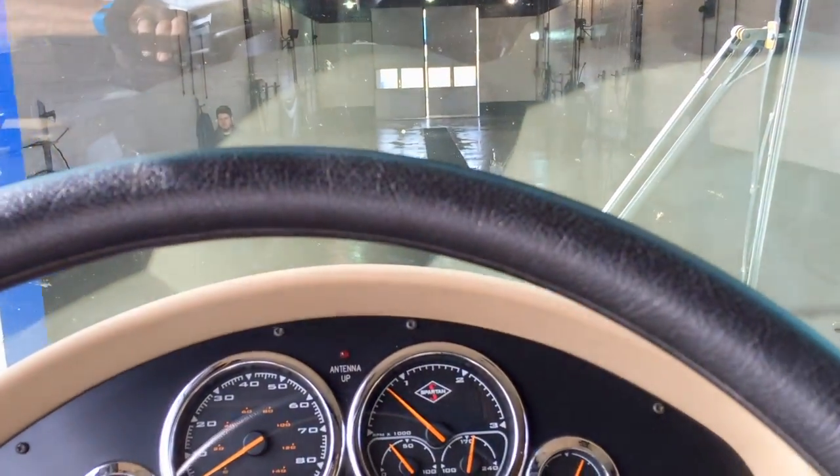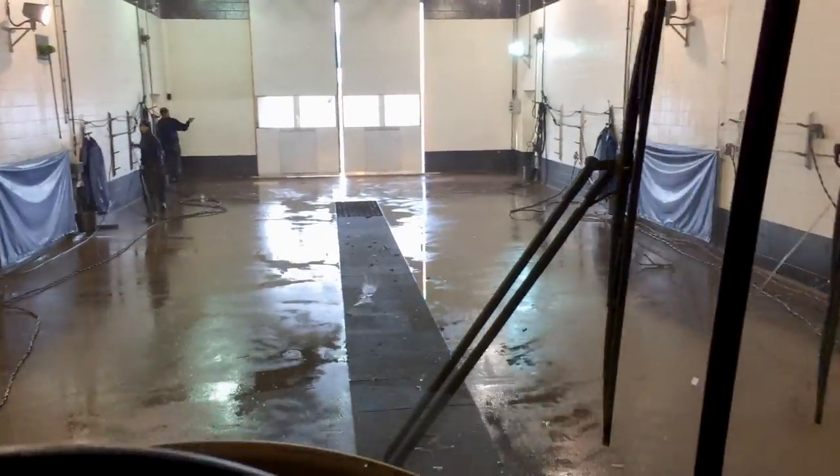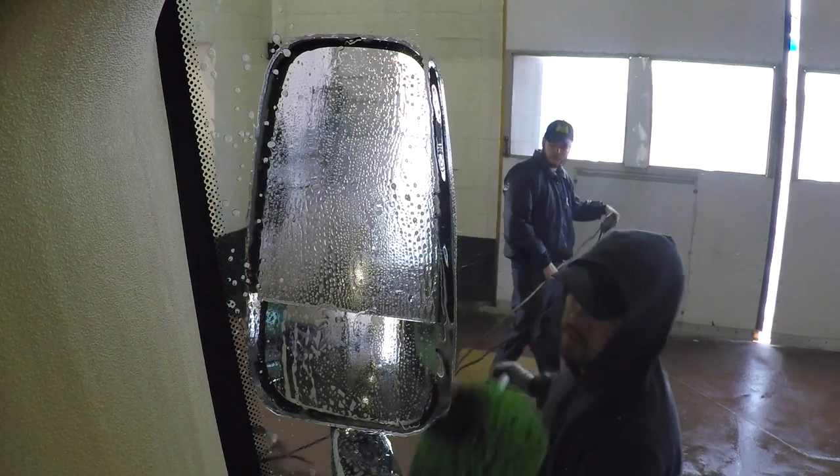Just drive right into the wash bay — you don't even have to disconnect the toad first. Pull forward until they signal for you to stop. After you go into the office to let them know what services you want and pay the bill, you can sit back and relax while a team gets to work attacking the dirt from all sides with power washers and soft brushes, like the one we use ourselves.